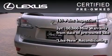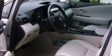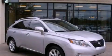It isn't new and it isn't used. It's in a special category all its own. Contact us today and schedule your opportunity to see this vehicle in person.